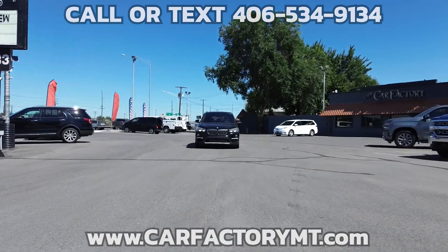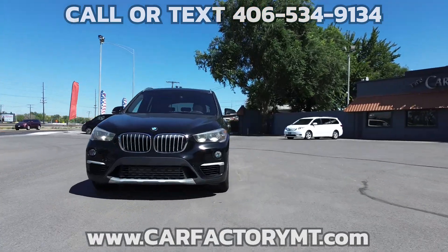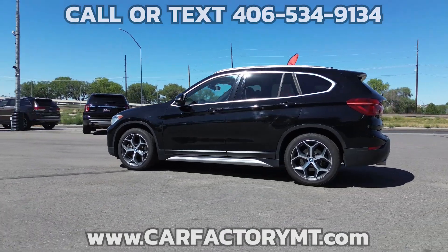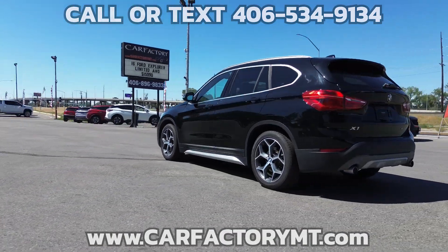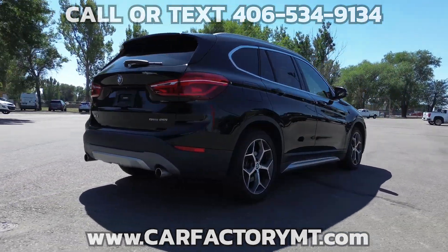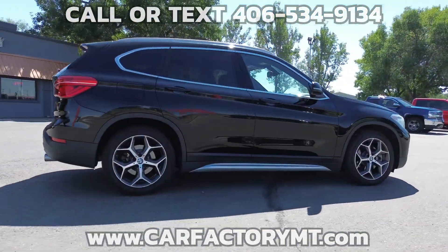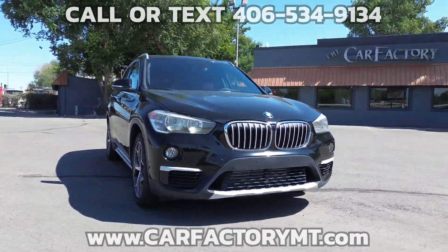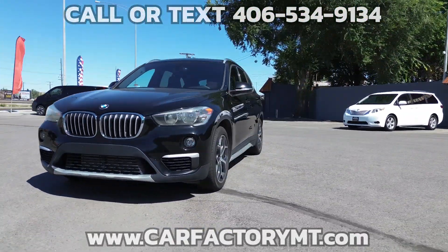This is a 2018 BMW X1. The X1 is a low mileage, two-owner vehicle. There are multiple service records reported and there are no accidents reported on the history report. The BMW has very low miles and runs and drives smooth and quiet. The tires are in great shape. This crossover is very clean.